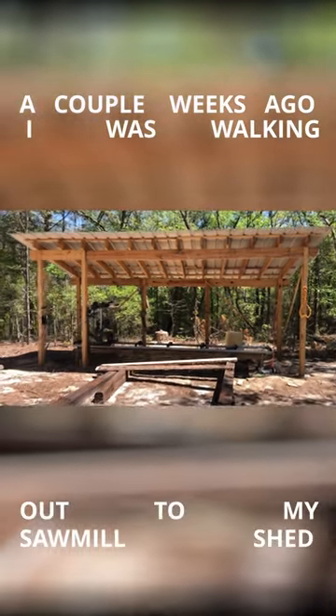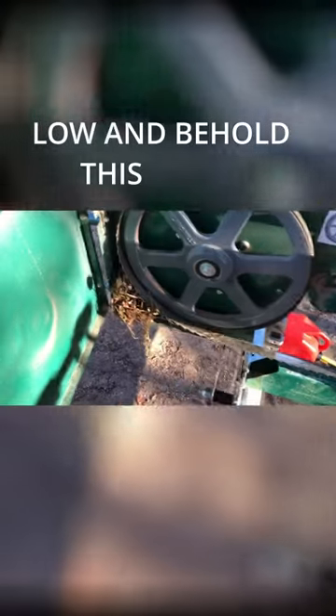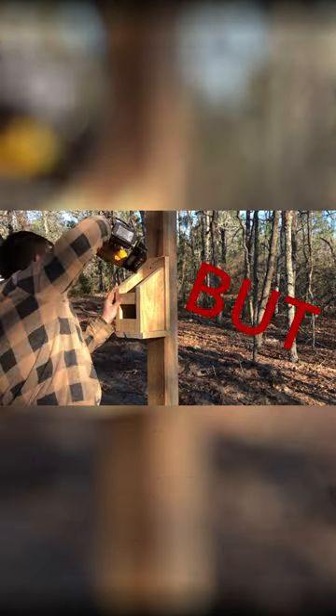A couple weeks ago I was walking into my sawmill shed and I noticed a bird flying away from the blade compartment. Lo and behold, this little guy had built a nest overnight. I was happy to see that it wasn't just me that liked the sawmill, but he had to go.